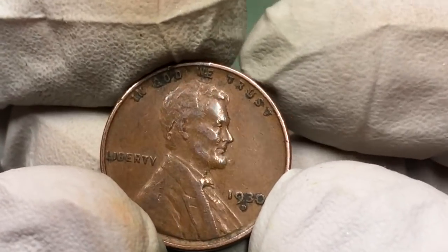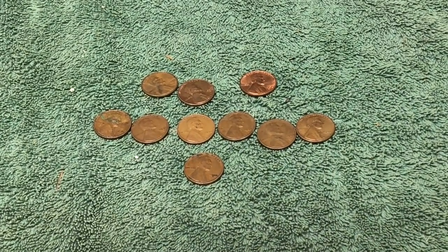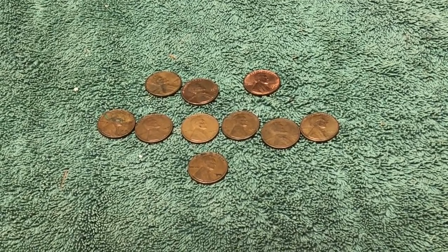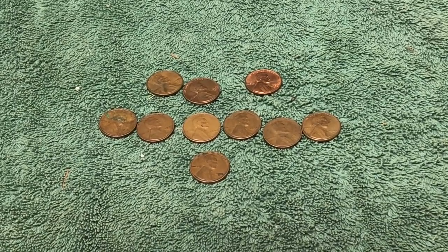Awesome — happy to have that. 10 wheat pennies today! Thanks for watching, hope you enjoyed it. Hit that subscribe button so you can see more of our coin roll hunting videos, and leave a comment if you have any questions. Thanks for watching.